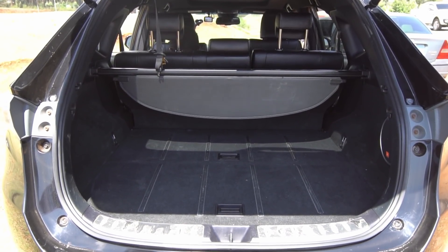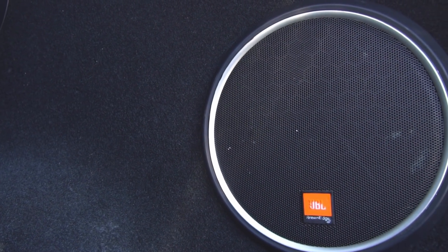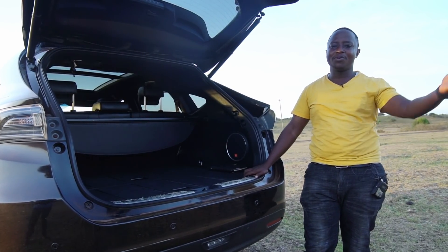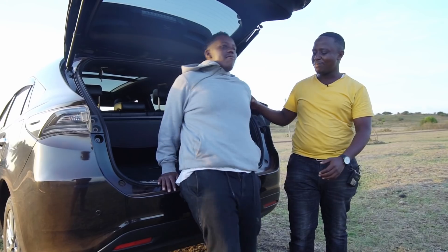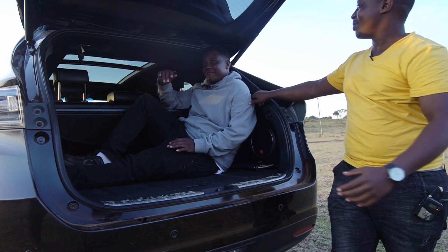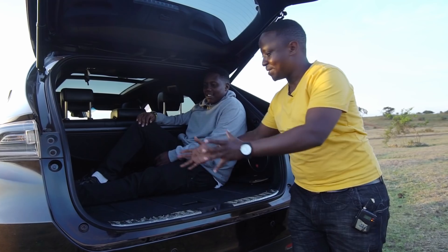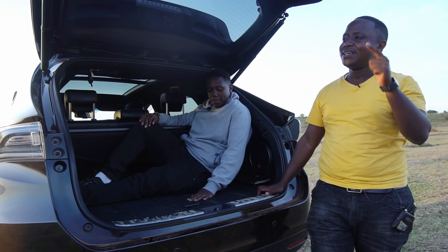The infotainment system extends to the rear with JBL speakers coming as stock — you don't get that every day. To demonstrate boot space, you can comfortably fit a mbuguas worth of luggage, which is quite a lot, and still fit in a few more things. So the boot space is larger than what you'd get in a Mazda CX-5.